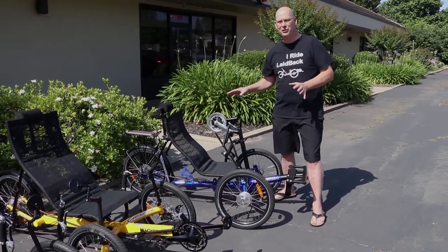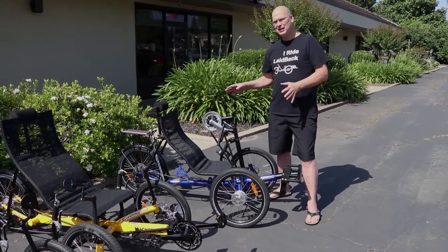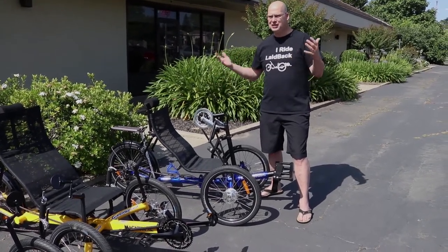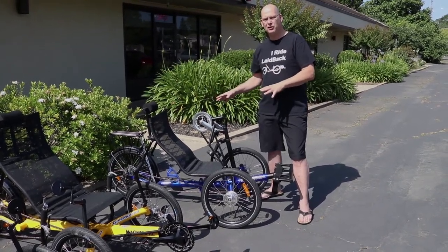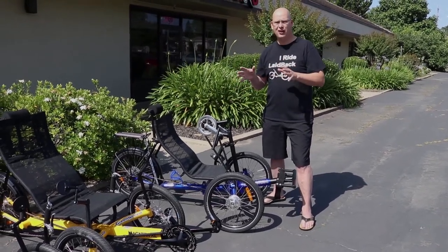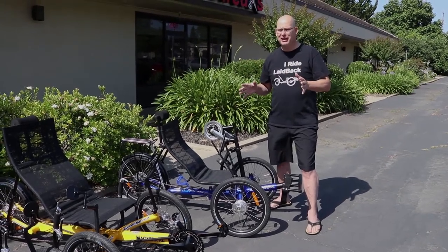We'll actually do a whole video on it later. But the neat thing about this one — with the folding, with the steering, with everything — when you're looking for a hand cycle, check out and test ride the GreenSpeed Hand Cycle. So now let's go over to the GreenSpeed Magnum XL and tell you a little bit about that one for 2018.